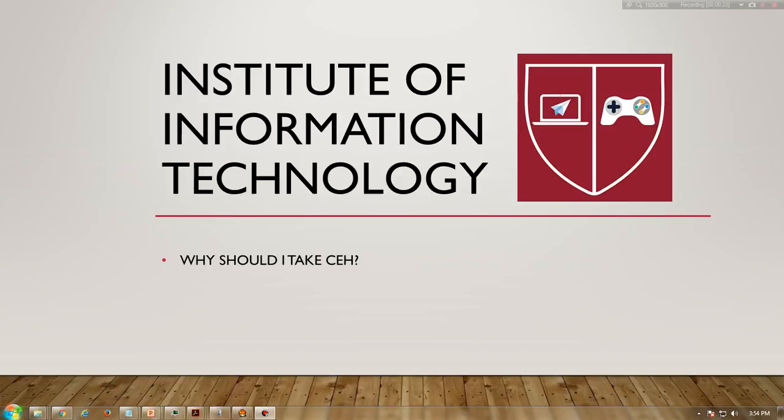As the security mindset in any organization must not be limited to the silos of a certain vendor, technologies, or pieces of equipment, this course was designed to provide you with the tools and techniques used by hackers and information security professionals alike to break into an organization. As we put it, to beat a hacker, you need to think like a hacker. This course will immerse you into the hacker mindset so that you will be able to defend against future attacks.